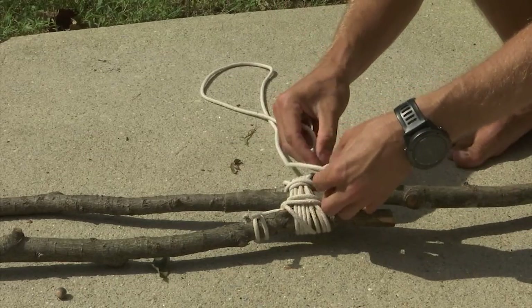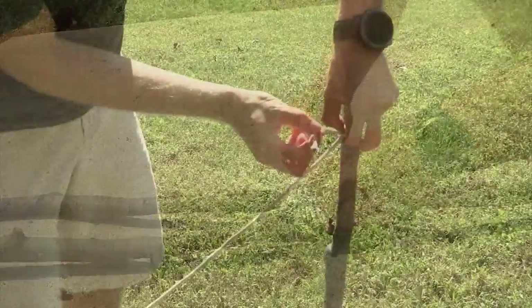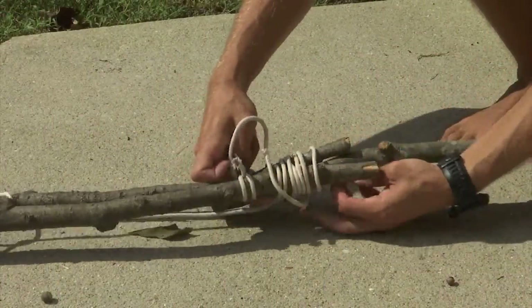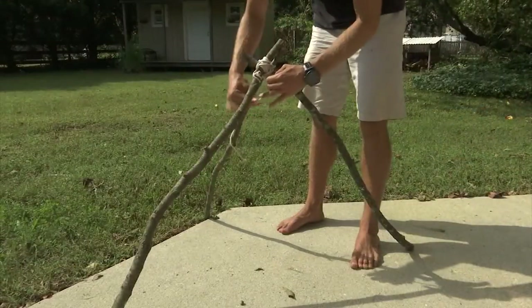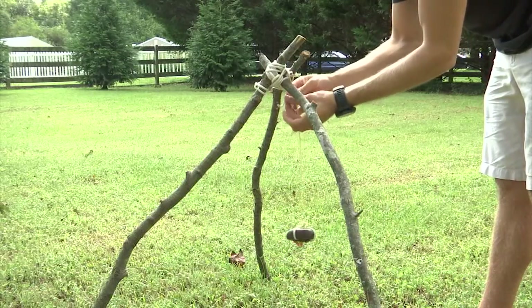Before we start talking about the weather rock, let's get everything set up. First, we need to lash together three sticks to make a tripod, and we'll start with a clove hitch. Be sure to leave enough slack as you tie them so you can push the legs down and then create the tripod. Once you've got that all set, hang your weather rock and you're ready to go.